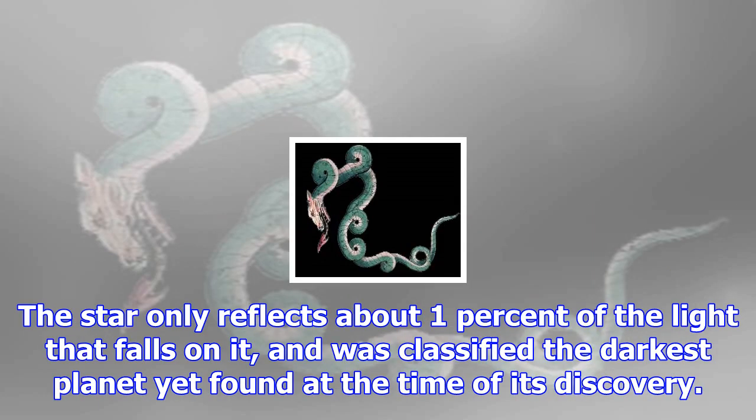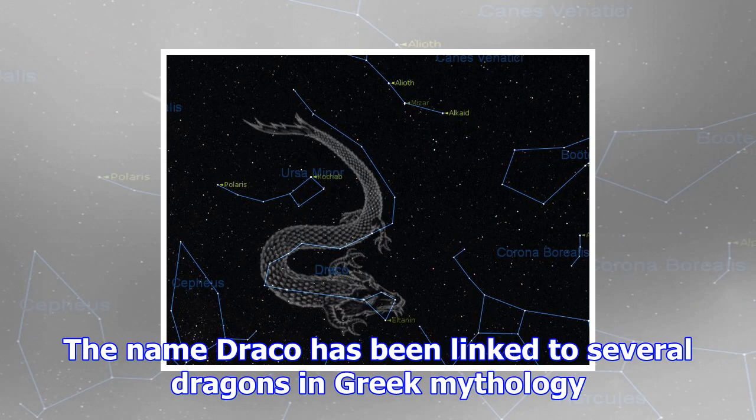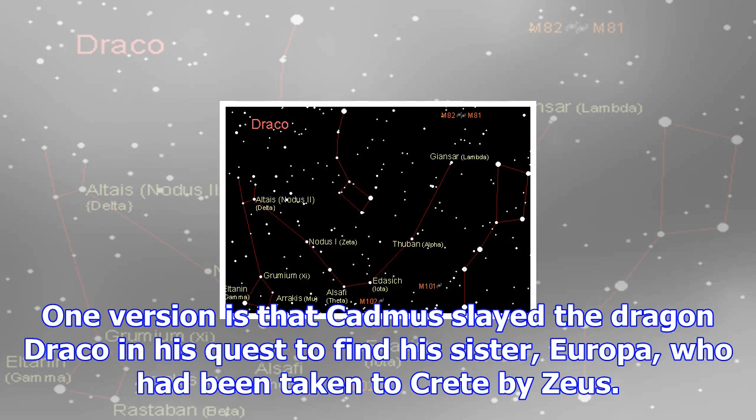A Jupiter-sized planet called TrES-2b was announced in 2011, found orbiting the Sun-like star GSC 03549-02811. The star only reflects about 1% of the light that falls on it, and was classified as the darkest planet yet found at the time of its discovery.